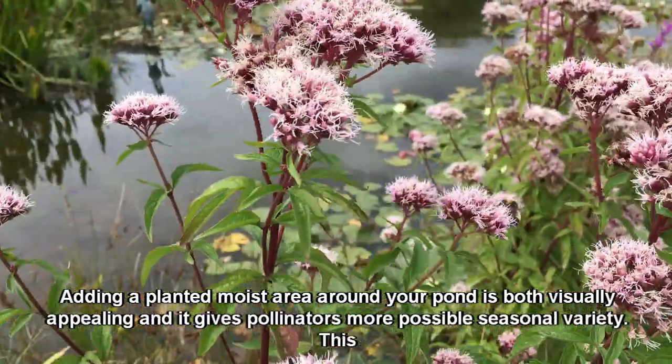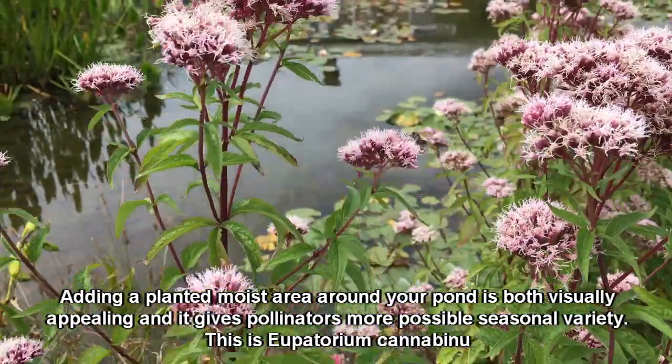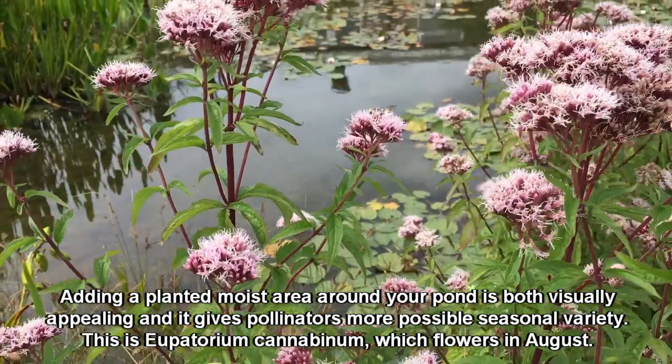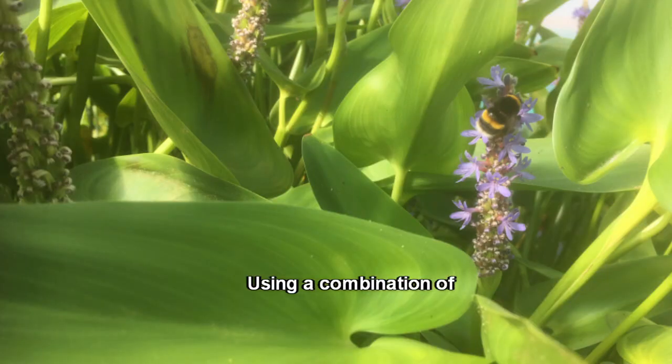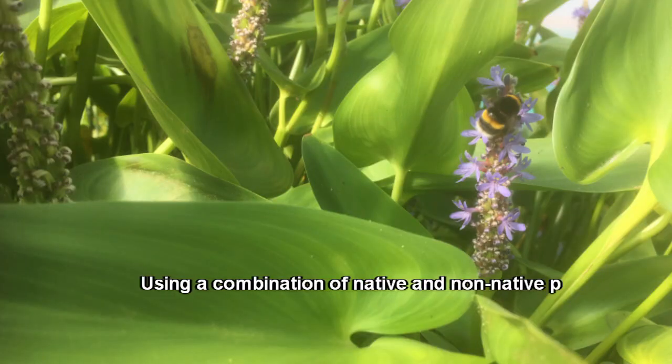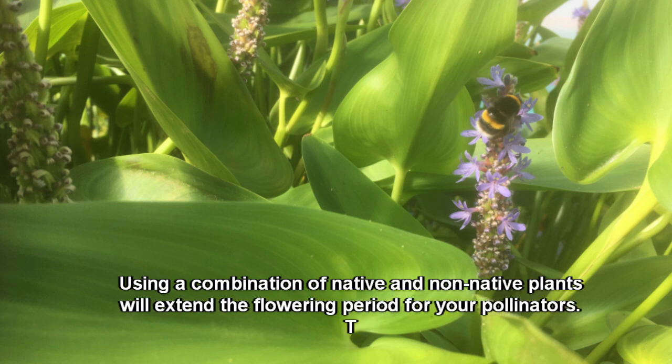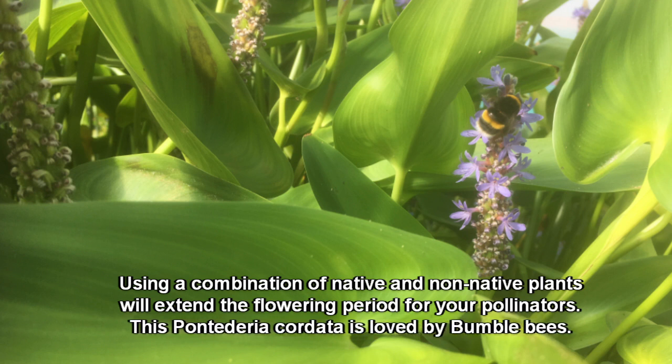This is Eupatorium cannabinum, which flowers in August. Using a combination of native and non-native plants will extend the flowering period for your pollinators. This Pontederia cordata is loved by bumblebees.